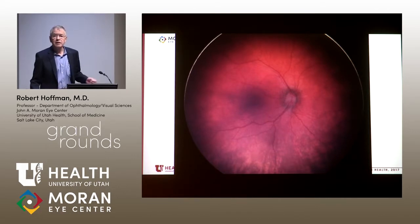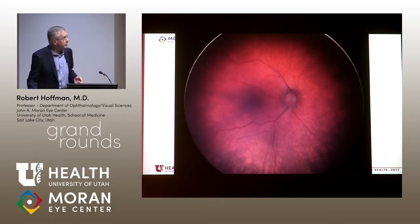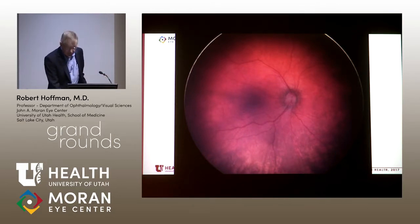The manufacturer, Sabril, has recommended that testing be done every three months, including electrophysiology, in all children on the medication. We have held the line doing it here every six months, and recently incorporated doing OCT. It turns out that retinal nerve fiber layer thinning has been identified as another component of this toxicity.